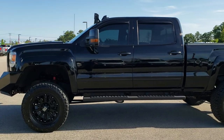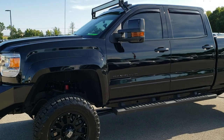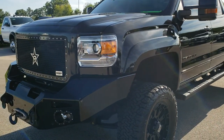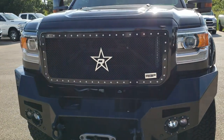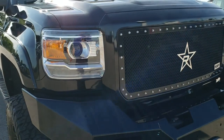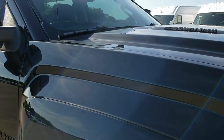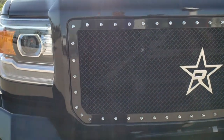This is stock number 10200. We're here at Summit Automotive in Fond du Lac, Wisconsin, your new and used heavy duty truck headquarters. Today we are checking out this super clean 2015 GMC Sierra 2500 crew cab short box. This truck has the 6.6 liter Duramax diesel with the LML motor, which gives you 397 horsepower.